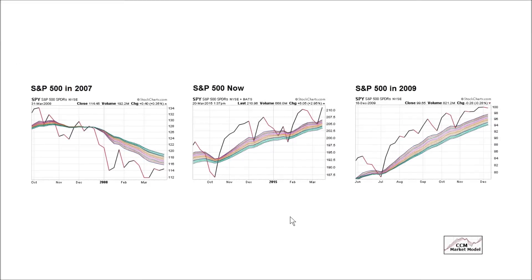These are the intermediate-term moving average charts that we look at on a weekly basis. This is what a full-bore bearish look looks like — 2007. The other side of the coin: 2009, this is what full-bore bullish looks like. The present day still looks a lot more like the bullish 2009 configuration.